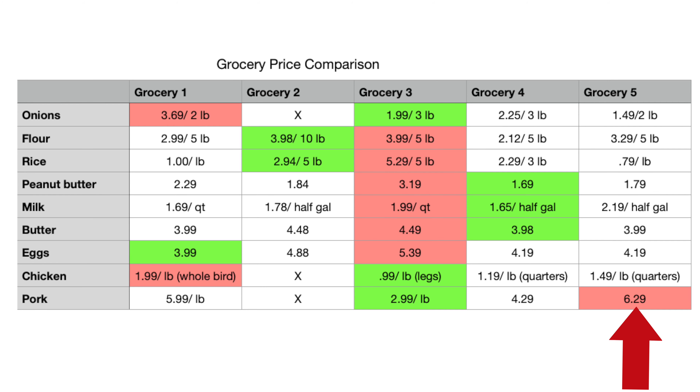Store five is also interesting because it's branded as a high-end grocery store, but most of their prices were middling — except for ground pork, which was, you know, ridiculous.